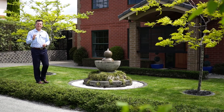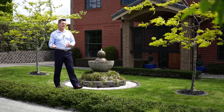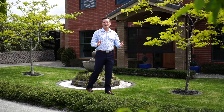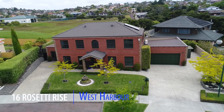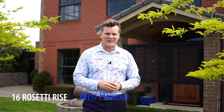Hi everyone. The houses of the popular north-west suburb of West Harbour were built mainly in the late 1990s, early 2000s. As such, there can be a certain sameness about much of their architecture. Today's property breaks the mould. Welcome to 16 Rossetti Rise, a home which draws its inspiration from the Georgian Manor designs of the 1700s.